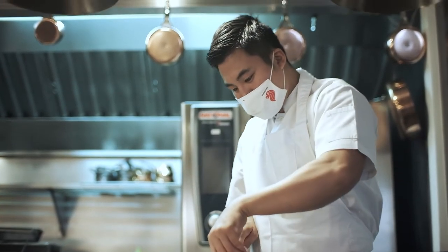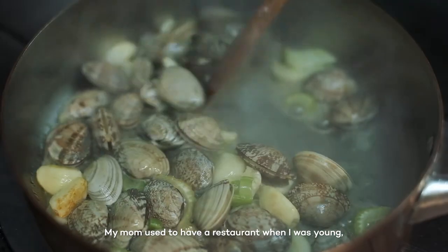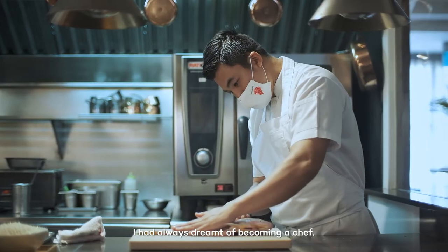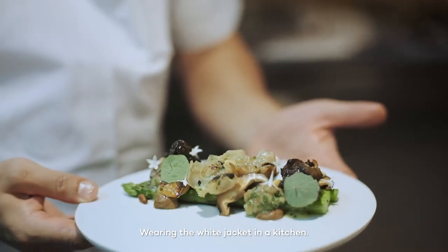I grew up in Korea. My mom used to have a restaurant when I was young, and growing up, helping my mom affected my goals and dreams. I had always dreamed about being a chef, wearing the white jacket in the kitchen.